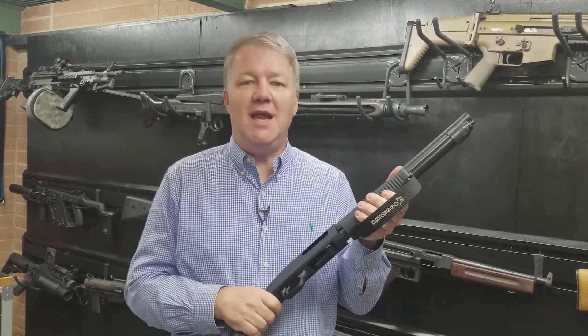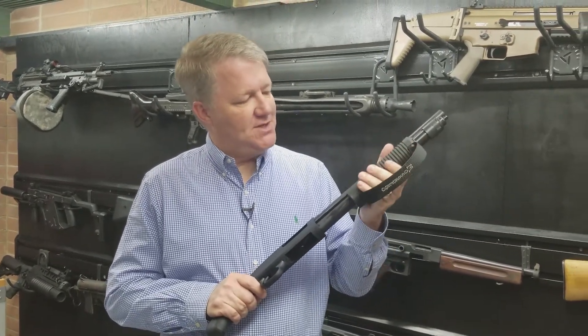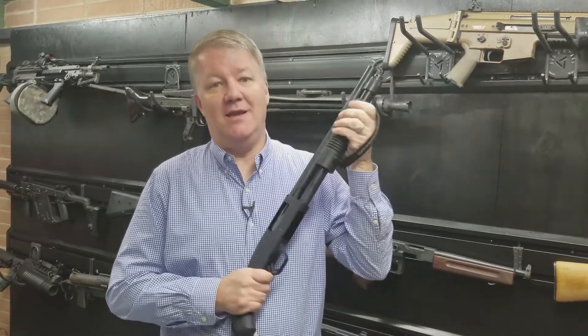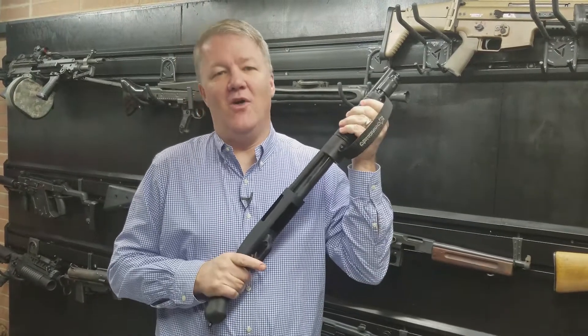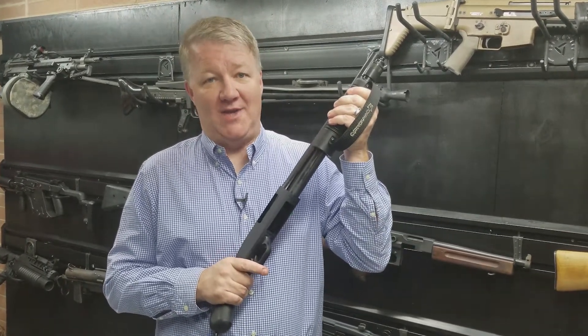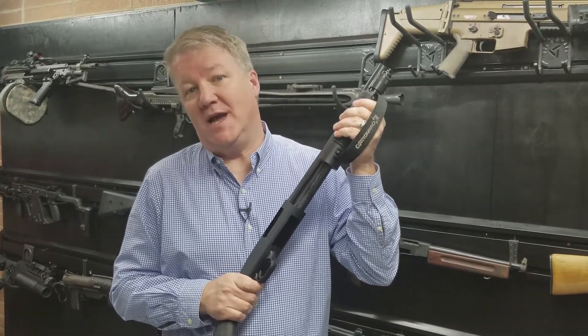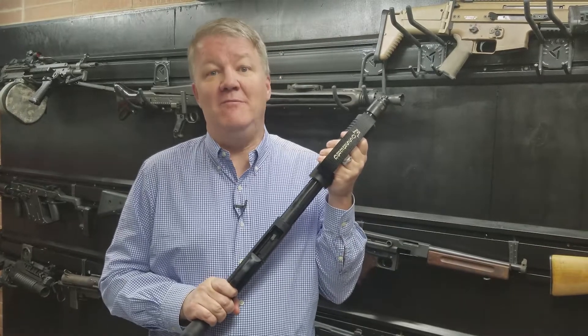It eats two and three quarter or three inch shotgun shells very easily — kind of takes any ammo that you want to throw at it. And you notice right here it's got this really nice strap on the pump. Let's get that beautiful sound that I call the bad guy go away sound. It's the sound you don't want to hear if you're burglarizing a house at night — the international signal for 'leave me the hell alone.'